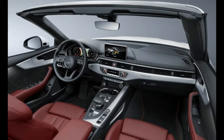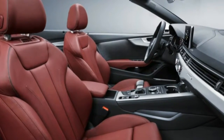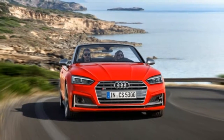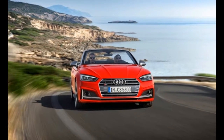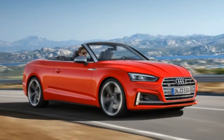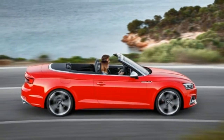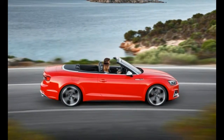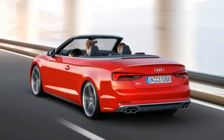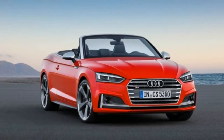Inside, there's more front shoulder room and rear legroom. The fabric top can be lowered in 15 seconds and closed in 18 seconds while the car is moving at speeds of up to 31 mph. All versions get a standard acoustic fabric top, which utilizes several layers to reduce noise. The 13-cubic-foot trunk is expandable via the folding rear seat backs, and the trunk lid can be opened via a wave of a foot under the rear bumper.